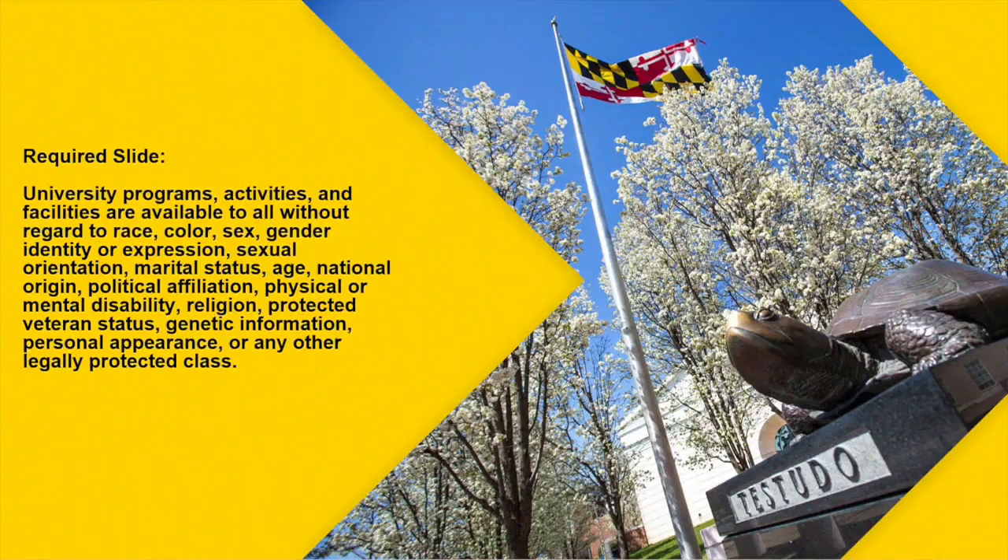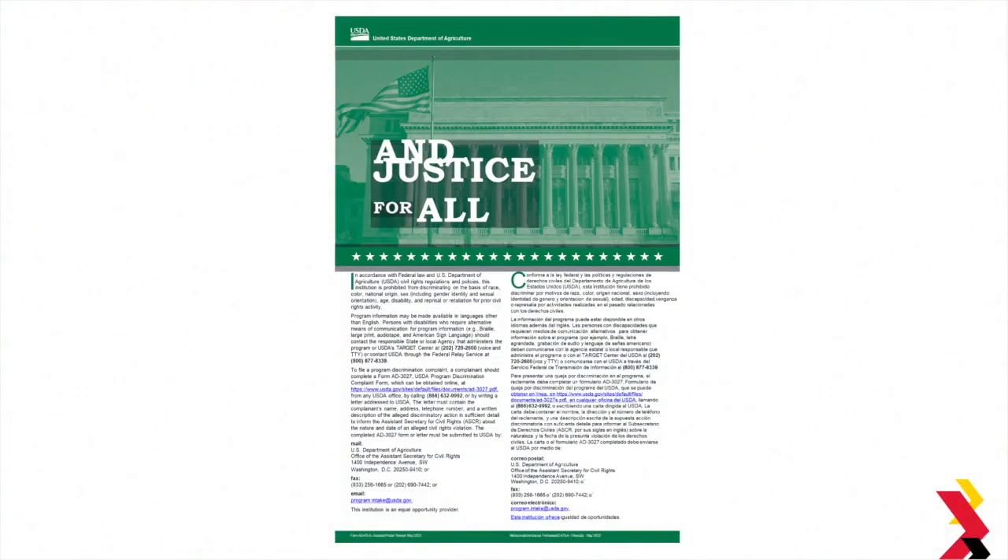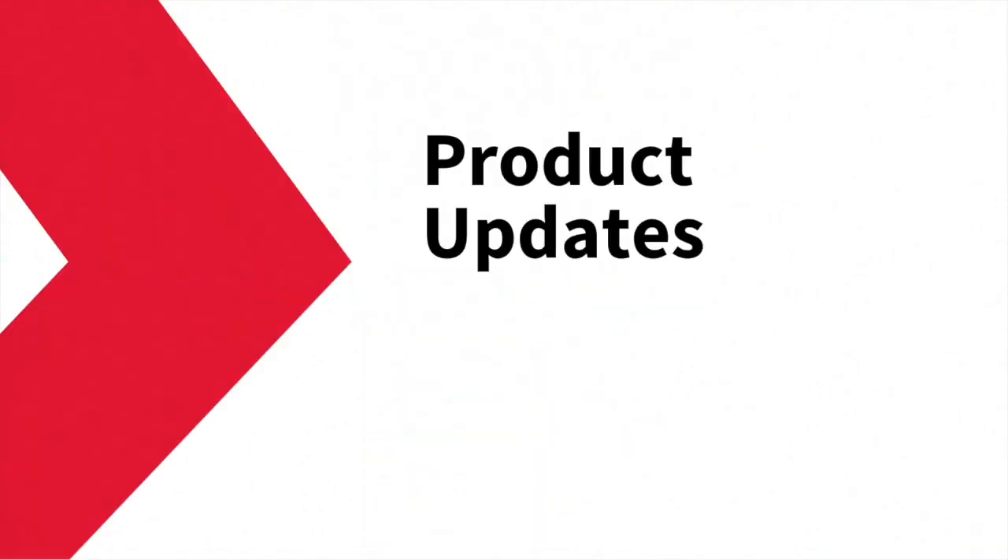Good morning, everyone. So, as usual, I want to start off with some product updates.